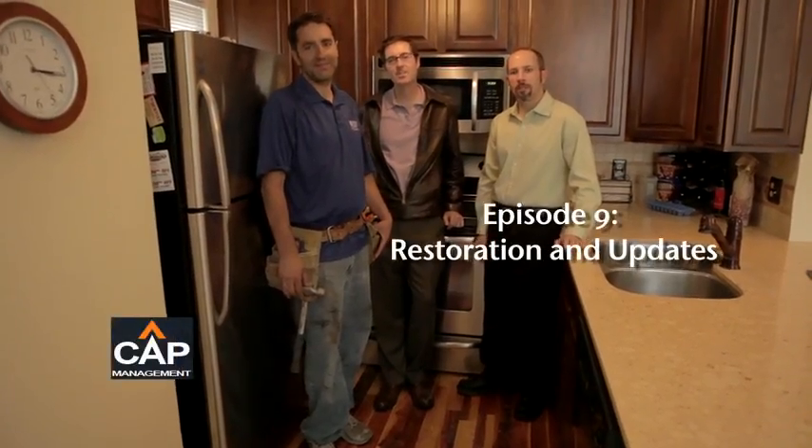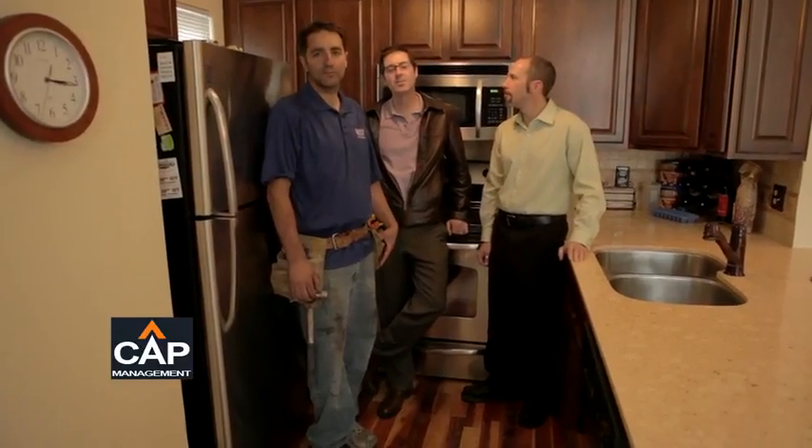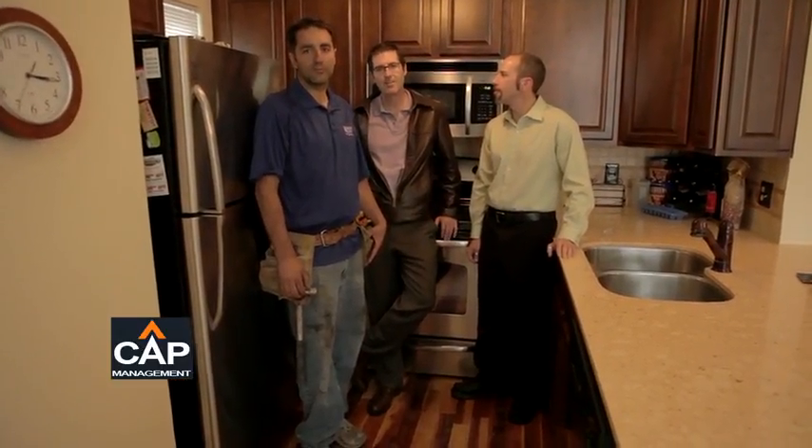I'm Chris Krigler with Cap Management. Aaron Monaco with Cap Management, and Rick Langley with Western Maintenance. We're here at Cedar Bridge after the fire to show you a little bit of what this homeowner's unit looks like after we put everything all back together.